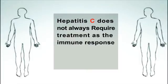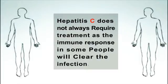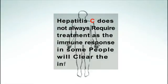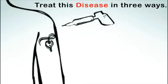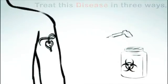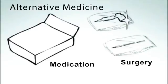Hepatitis C does not always require treatment, as the immune response in some people will clear the infection. This disease can be treated in 3 ways: medicine, surgery, and alternative medicine.